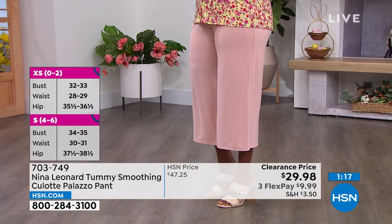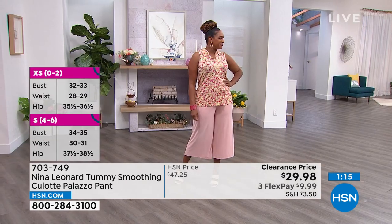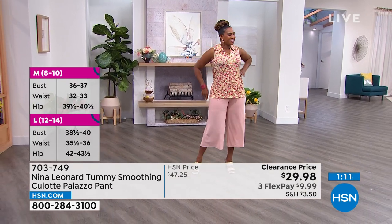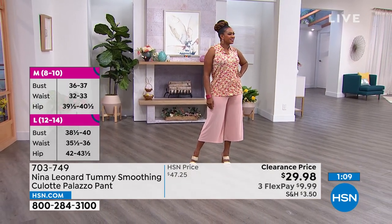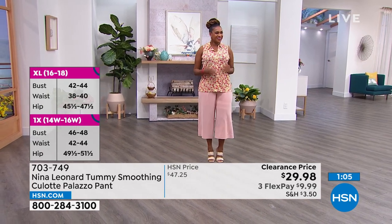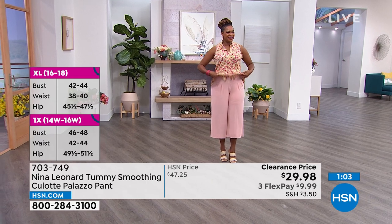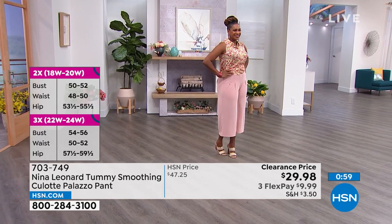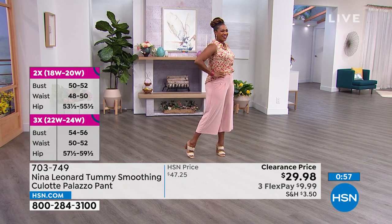Sayla, what's your normal size? Medium, and she's wearing the medium — fits great. Notice Sayla has the ditzy floral tank worn out, and I've got mine tucked in. Look how cute that is — she's like 'watch me, watch me!' I love the little pleats in the front.